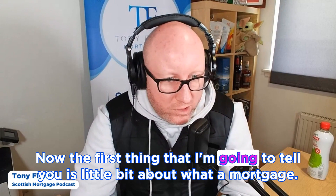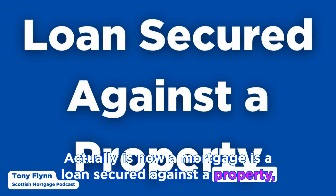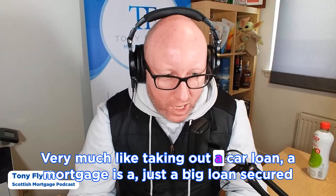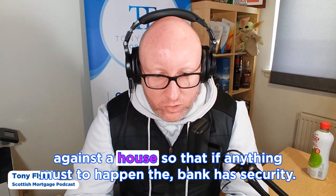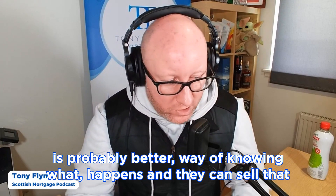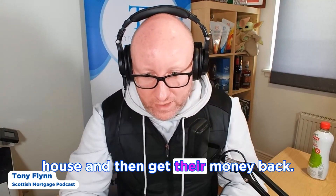A mortgage is a loan secured against a property, and this enables you to purchase a property when you don't have the cash available. Very much like taking out a car loan, a mortgage is a big loan secured against the house so that if anything was to happen, the bank has security — they can repossess the house, force you to sell it, and get their money back.